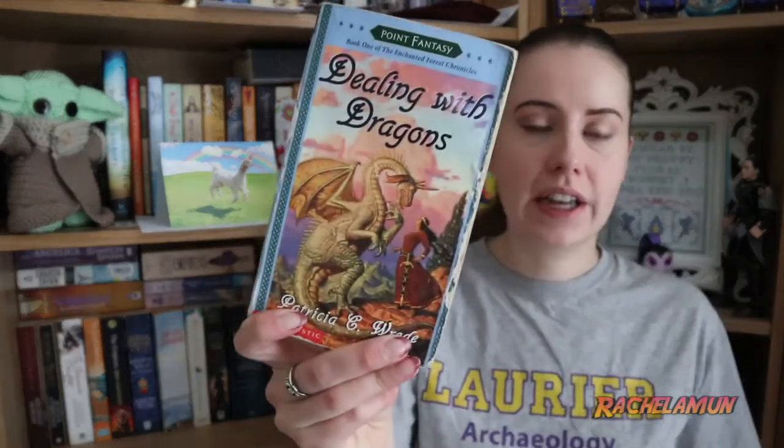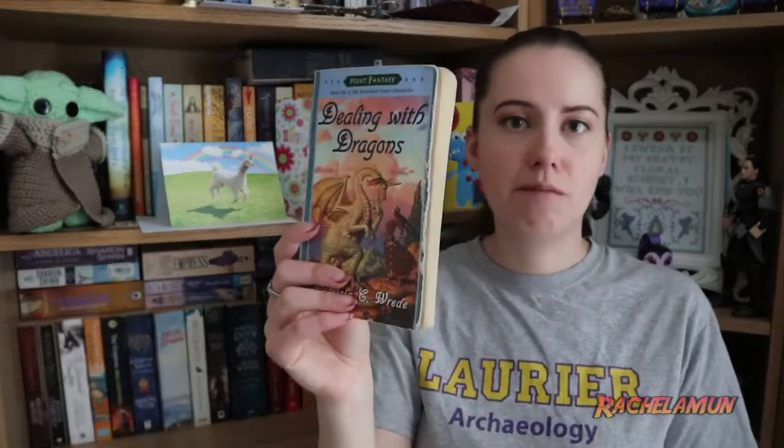Next we have Dealing with Dragons by Patricia C. Wrede. This is a really great young adult fantasy book. The entire series stuck with me from when I first read it as a teenager to now, and I would still reread it. She takes the whole trope of fairy tale stories, sets it into a fantasy world, and then the people in this world defy those norms. She has lots of strong female characters and they're really good, so I highly recommend these.